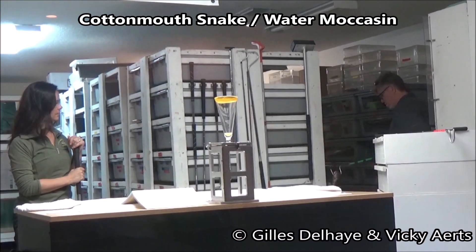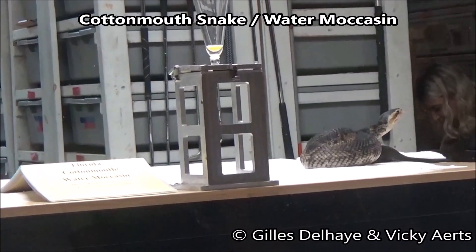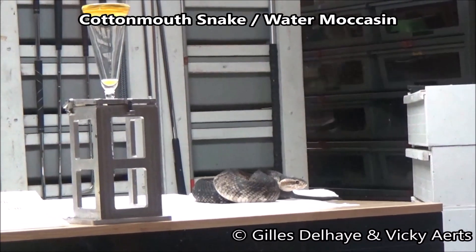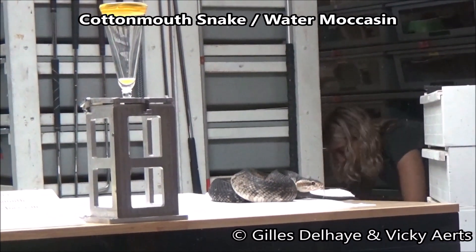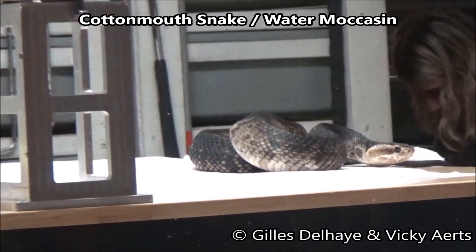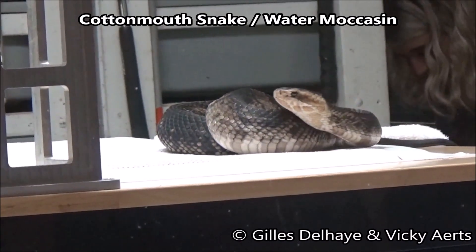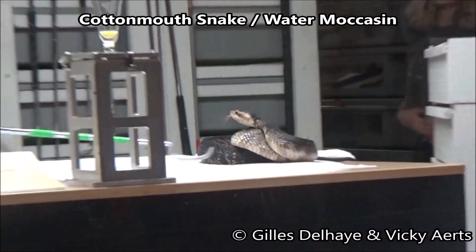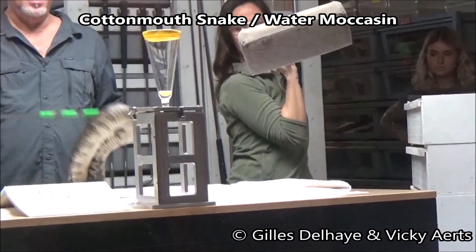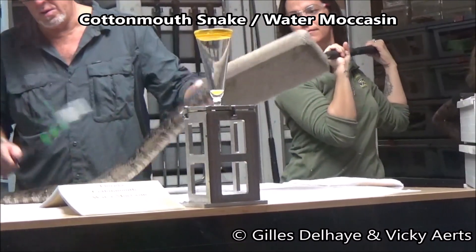They often live over 20 years in captivity, and they are excellent venom producers. When the snake is captured and approaches the collecting glass, the handler sometimes moves its head past the glass rapidly to give the snake visual stimulus and induce a bite. As the snake bites, you can see the venom glands behind the eye contract. This venom is used in the preparation of polyvalent antivenom, which is used to treat bites from all of North America's pit vipers.